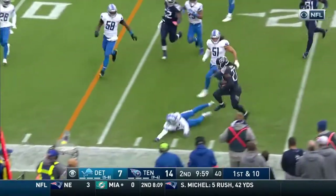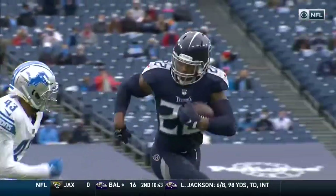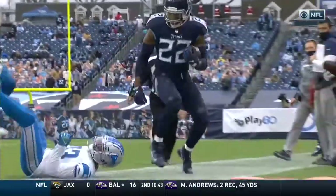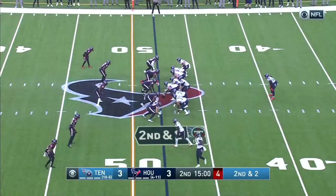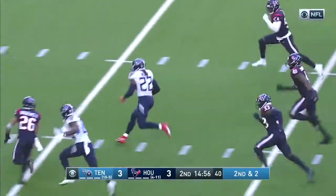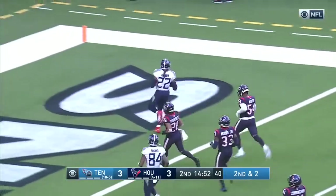Henry — look at that stiff arm. Don't get aggressive, and if you're running sideways, forget about it. That's Josh Norman all day long. Henry found a little room, found a lot of room, and here he goes — 20, 10. Touchdown, Tennessee.